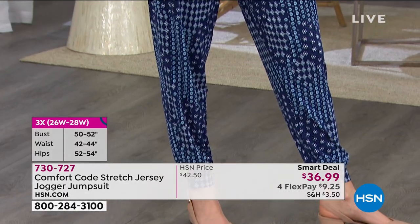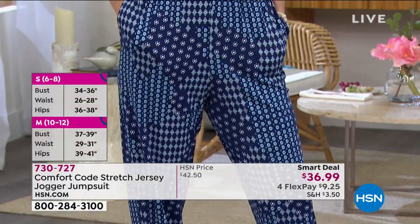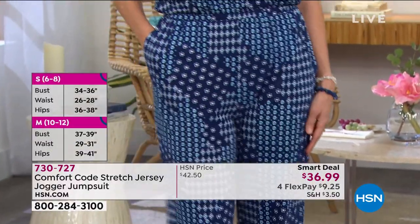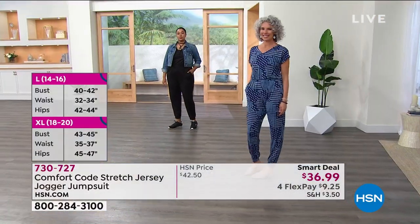The color Christina is wearing is the deep blue mosaic — she's a small, normally wears a small, and she's in the small. That's the most popular right now. Kenya is in the black; she's a large and is in the large.